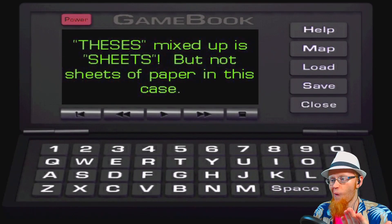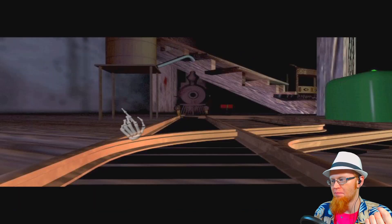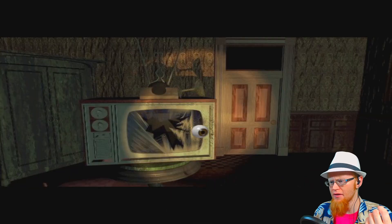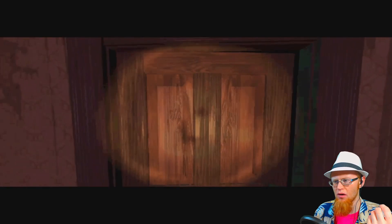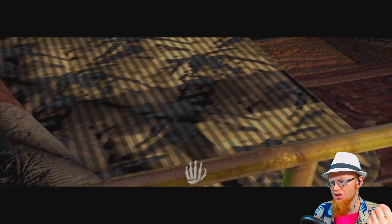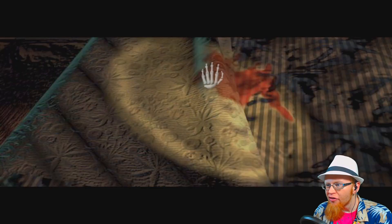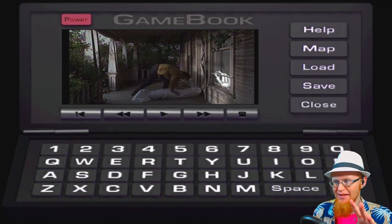But not sheets of paper in this case. If you mix up the letters to theses, like an anagram, it's sheets. So like bed sheets? There's been a couple beds that I could look at. Let's try this one - can I click on it? No, this bed doesn't have sheets. There was a bed with sheets, though. That's the doll room, I don't think it's in there. There was a bed. This bed's got sheets. There's some blood spatter on the sheets because of the knife and the bed and all that nonsense.